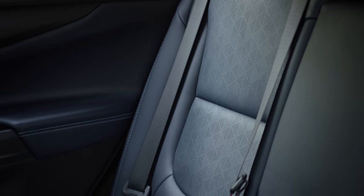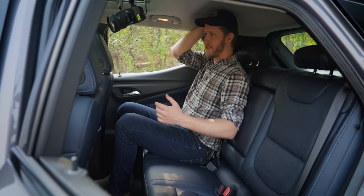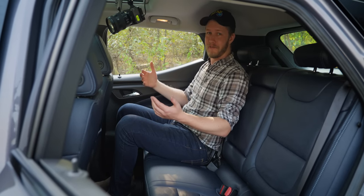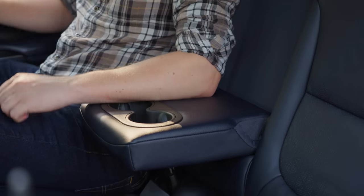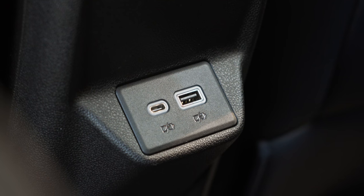The rear seats in the Bolt are just large enough for me at six feet tall — I have about one finger between my head and the ceiling. As long as you do fit, it's pretty great though. I have heaps of room for my legs and the seats are pretty darn comfortable. You even have a couple of cup holders, rear seat heating, and a couple of charging ports. Fancy.